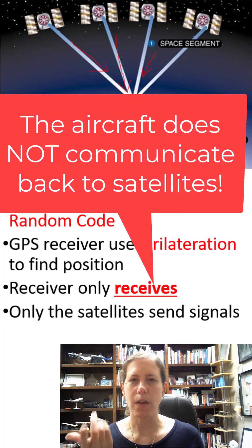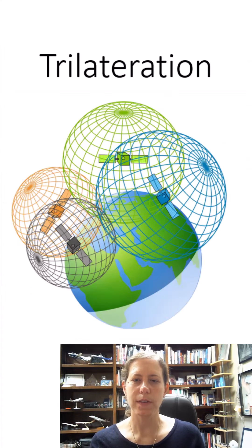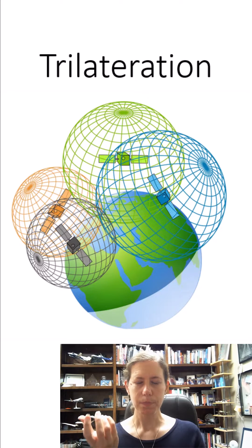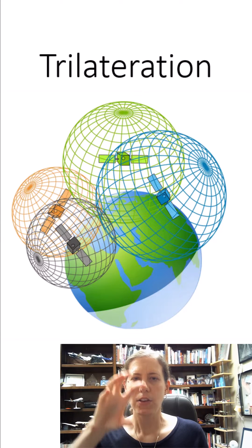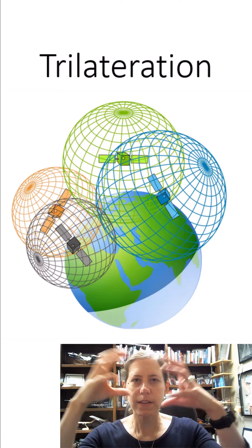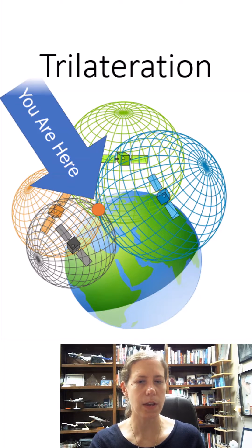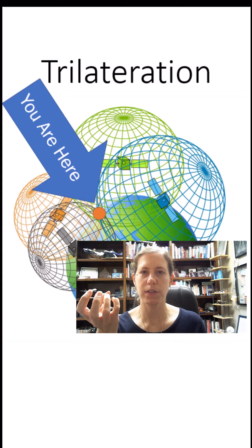These signals have extremely accurate clocks tied to each satellite. Through the process of trilateration, if you look at these circles coming out of each satellite, each satellite sends out its signal. Your receiver receives it, and uses the intersection of all the signals it is receiving to generate a location where they all intersect.